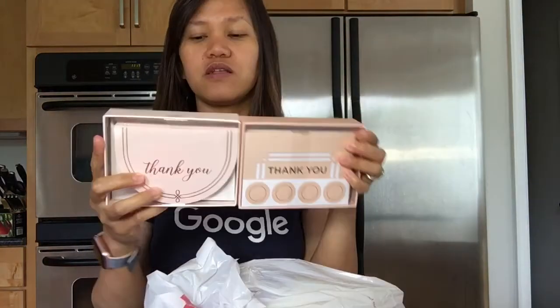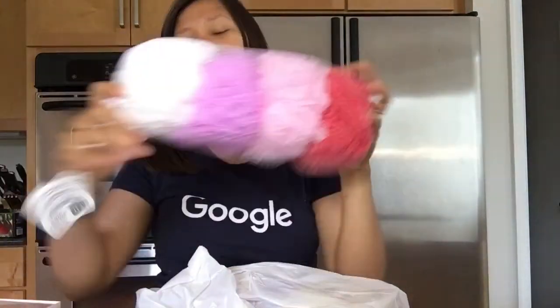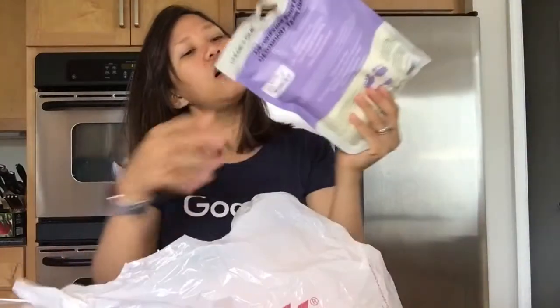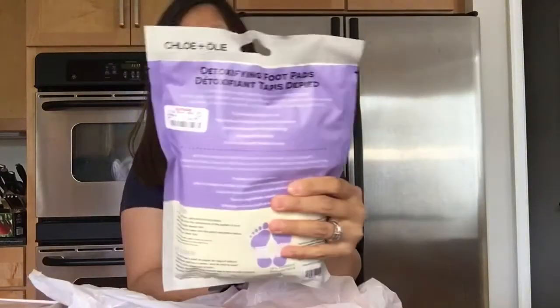Next is a sponge set that came with four sponges. And then the next item is detoxifying foot pads, and this one is $5.